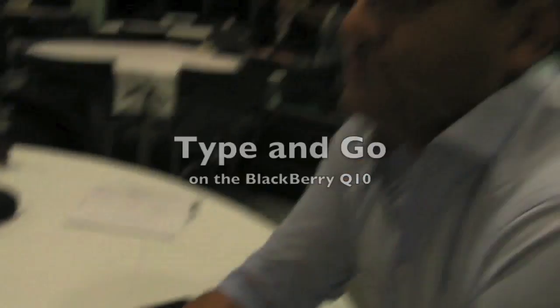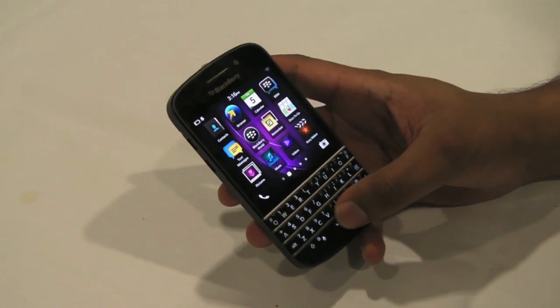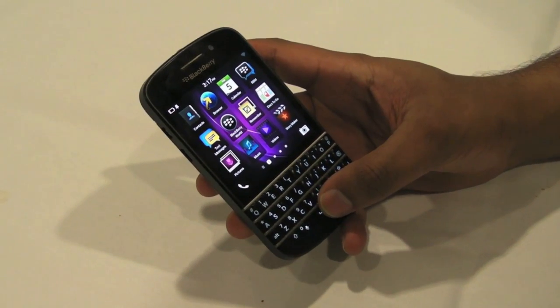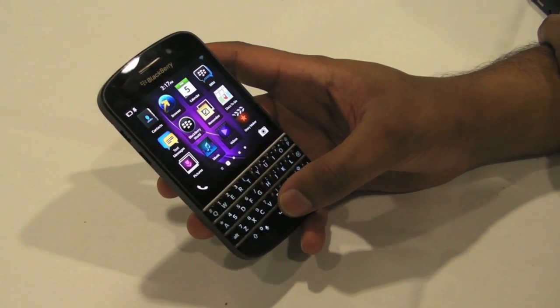Hi, this is James from CrackBerry.com, and I'm here with Vivek from BlackBerry. I nearly said Research In Motion, but I've managed to imprint it in my brain that it's changed. We're here with the Q10 at BlackBerry 10 Jam in Amsterdam, and Vivek's going to show us one of the new features, which is the Type & Go.